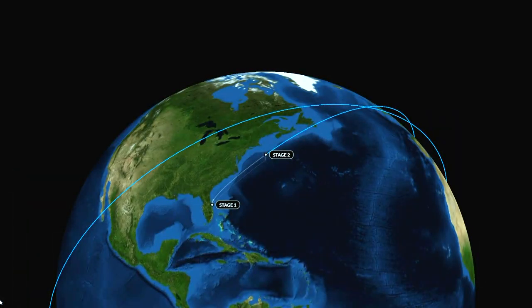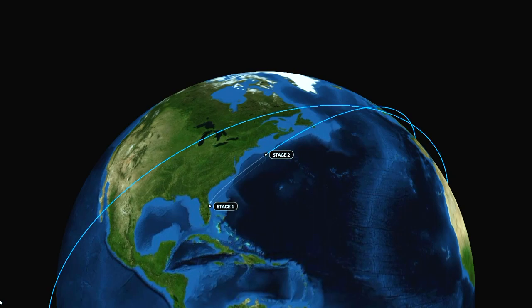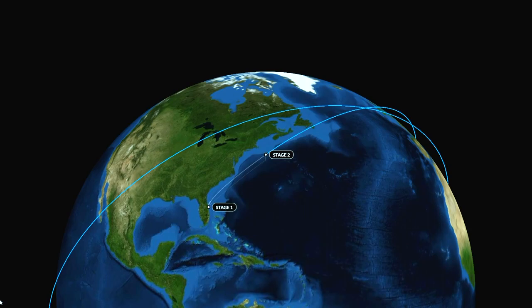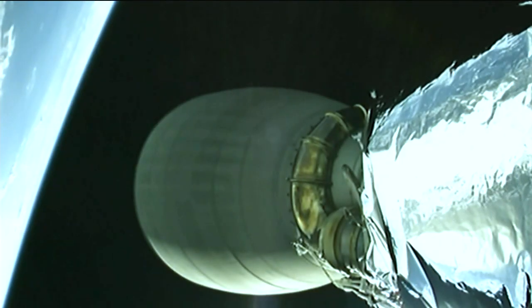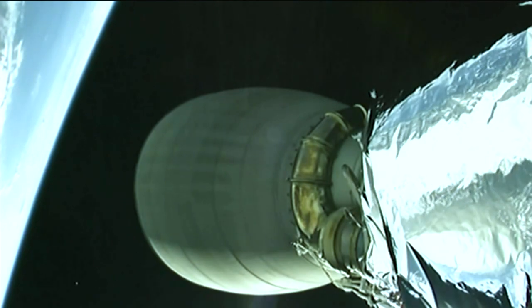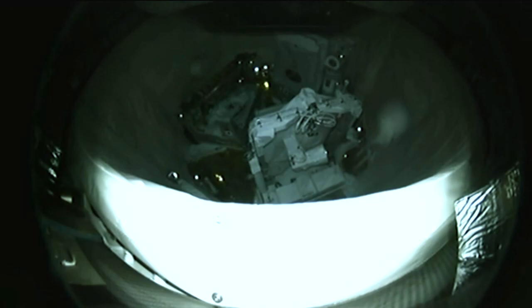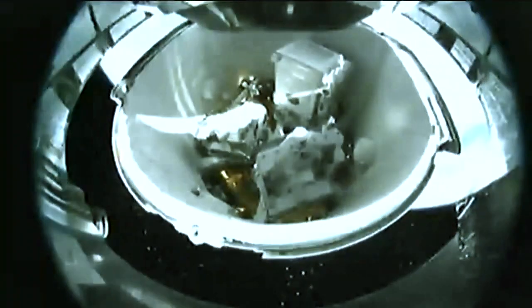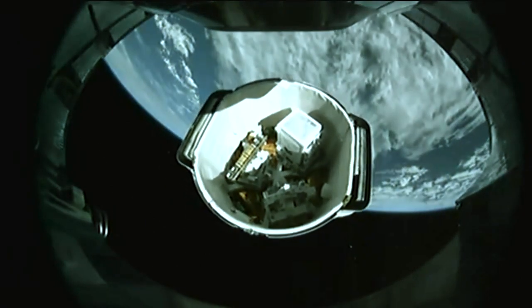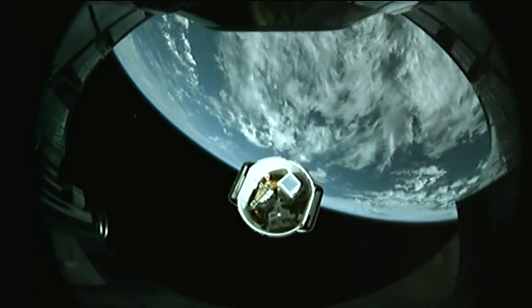Standing by for Dragon separation in about 30 seconds. Stage two making its way on a trajectory toward the International Space Station at 51.6 degrees inclination to the equator. Stage one is back on Earth. Acquisition of signal Newfoundland. Dragon deployment confirmed — a good spacecraft separation. Dragon makes its way toward the space station. Next major milestone is the deploy of its solar arrays.